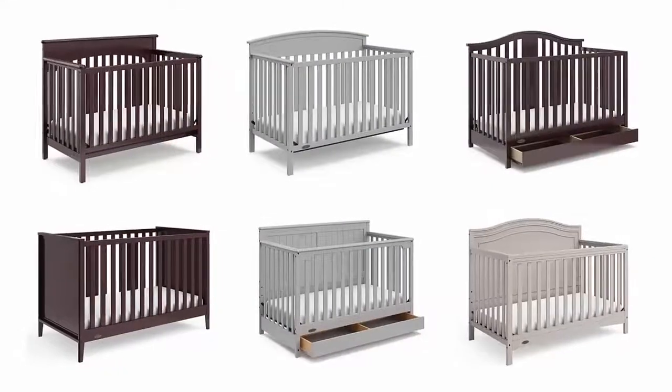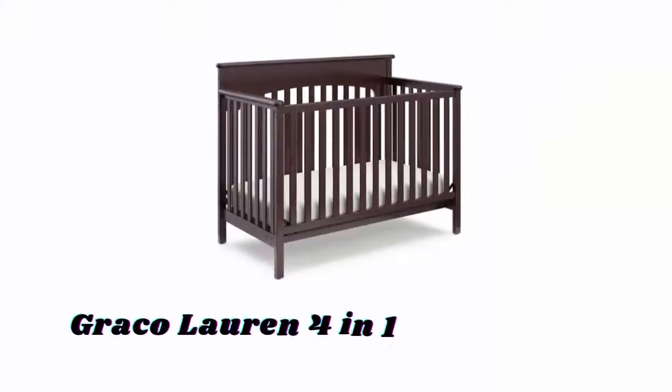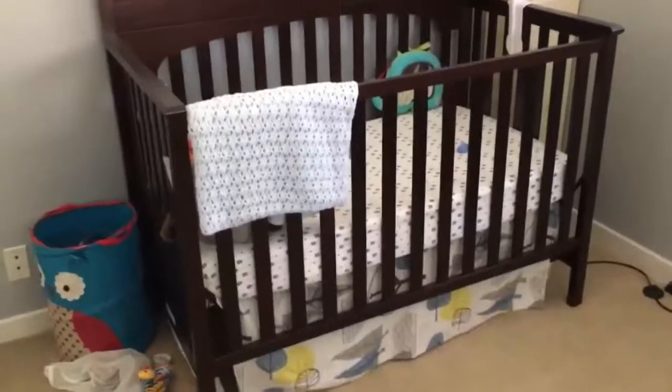In order to help you find out the best one, we have selected and reviewed the best Graco cribs, which are recommended by users and field experts. If you like any of them, you can buy through the link in the description. Number one: Graco Lauren four-in-one convertible crib — available in different attractive colors.